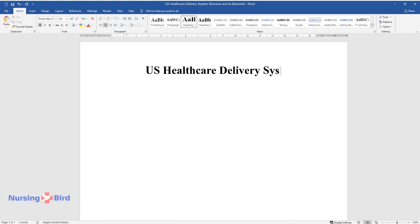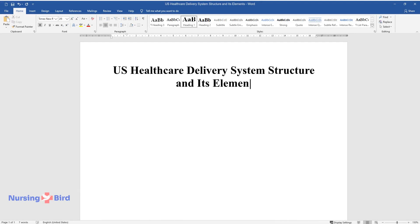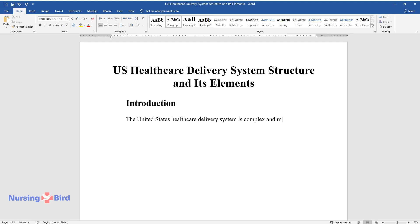U.S. Healthcare Delivery System Structure and Its Elements. Introduction. The United States healthcare delivery system is complex and massive, especially because it is not a system in the true sense.